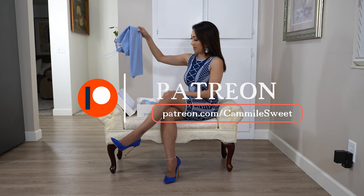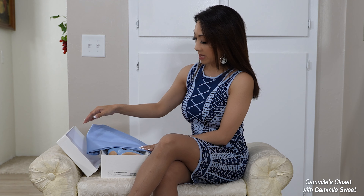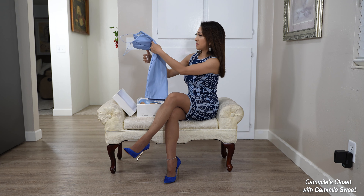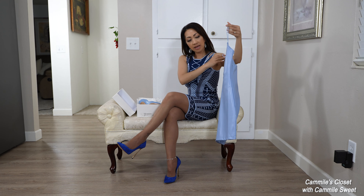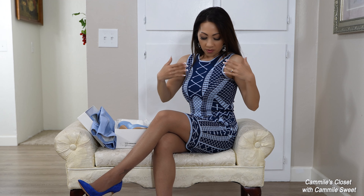I already did an unboxing with these shoes on my Patreon. I matched them with a very nice dress — it looks perfect, actually a little bit lighter on the dress but very close. You can see this is a mini leather dress with a very nice cut on the front.